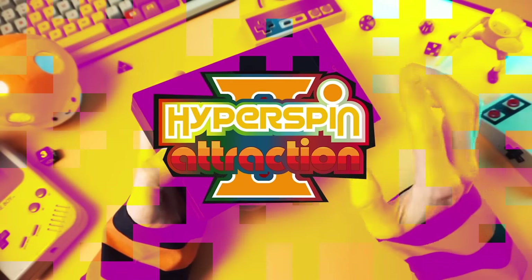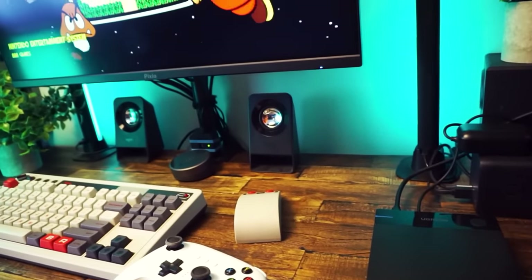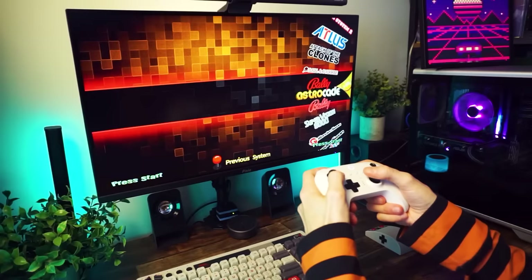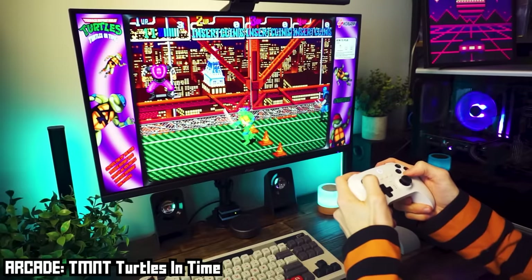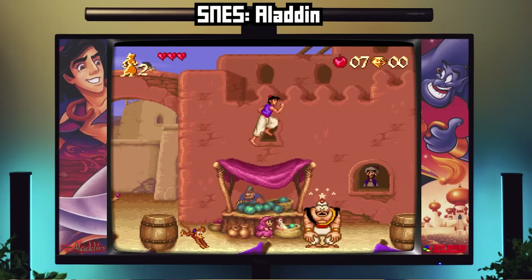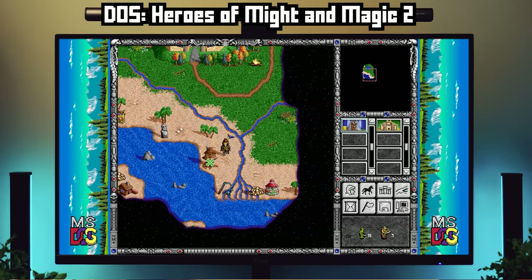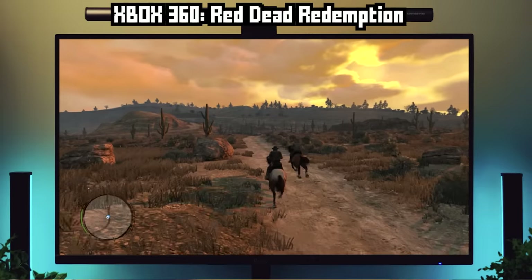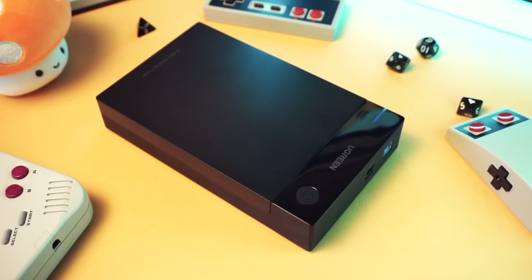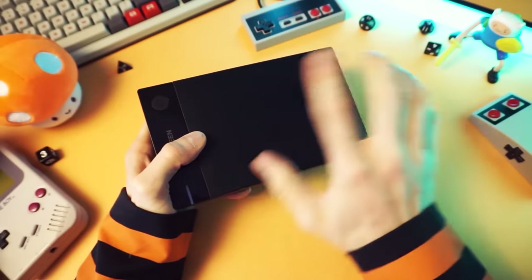This is the Hyperspin Attraction System. It's an emulation system that you can use with any computer, with an awesome emulation front end all set up for you, all the emulators pre-configured and ready to rock. It's packed with retro games — 12 terabytes of retro games. We're talking 50 years of gaming history in this one tiny little box. And you can buy this on Amazon.